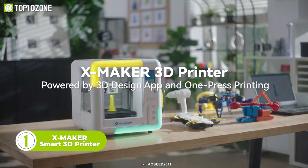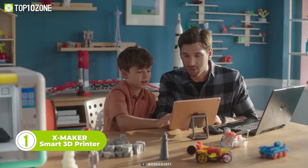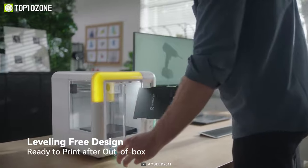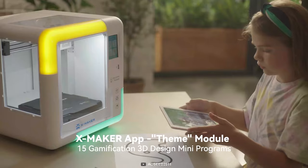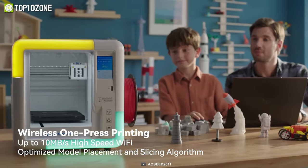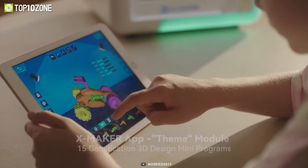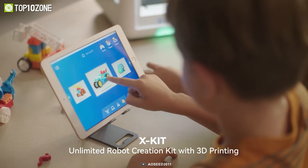To conclude our list, we have the X-Maker, a revolutionary 3D printer that combines smart technology with user-friendly features to make 3D printing accessible to everyone. Its AI-powered design app and one-press printing function simplify the 3D printing process and eliminate the need for complex setup. The design app offers infinite possibilities with an extensive library of well-designed models, along with automatic optimization features to ensure high-quality model printing. It is perfect for kids and beginners, with over 15 built-in mini programs that teach the fundamentals of 3D model design through gamification. Everyone can master the X-Maker in just 10 minutes.